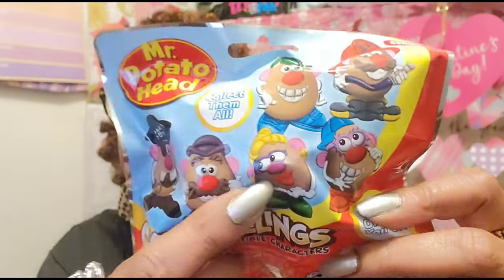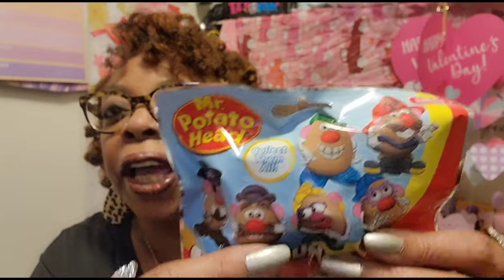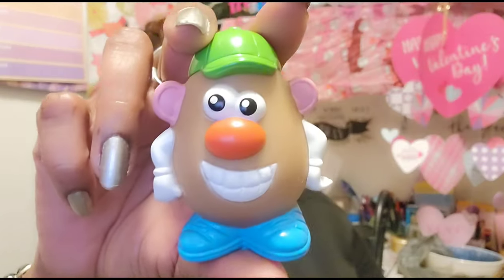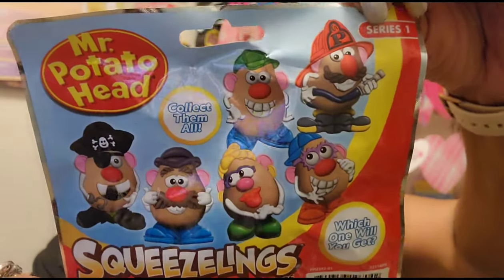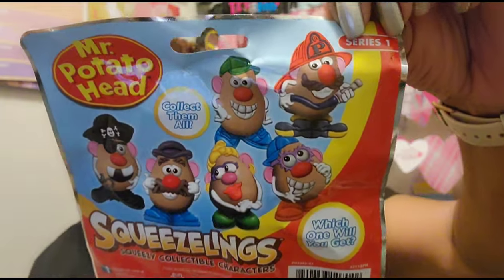I did try to buy another one of the Mr. Potato Head squeeze toys because I really wanted the girl one, but I bought two more and got the same one I already had, plus one more with a baseball hat. You're supposed to be able to squeeze them, and you can, but I keep getting the baseball hat version. You can get five or six different ones and I just want the girl one or maybe the fireman.